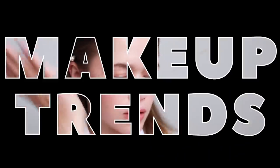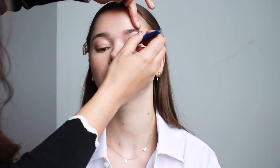Hi guys! Today we decided to shoot seven spring makeup trends that you can actually wear. Ashley is joining us today to help me out because I don't want to mess this video up.